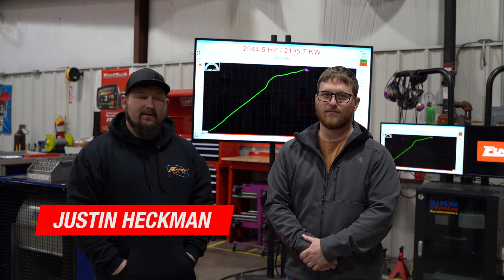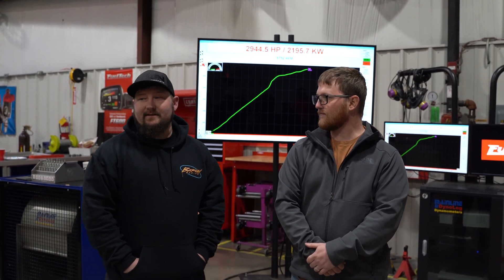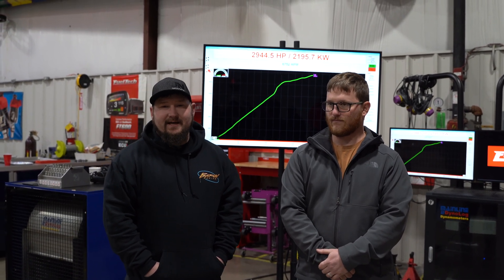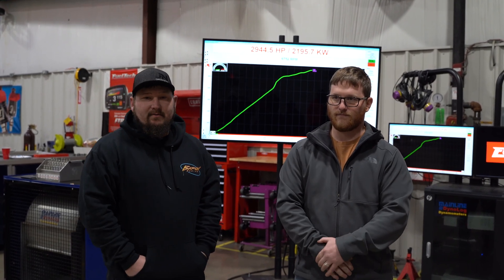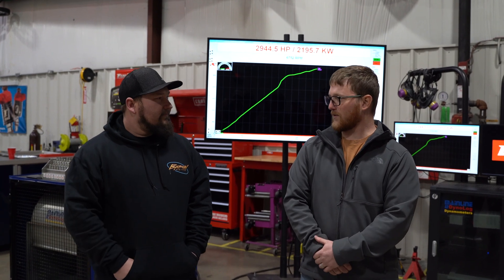Yeah, so started out I was actually super nervous. Had a lot of bad luck with this car, so we ended up bringing it to FuelTech — it's got everything FuelTech on it. Started out, had some issues like normal dyno days, nothing that they did, just stuff that we didn't check over before we got here. Once we got here, I think we made about four pulls.